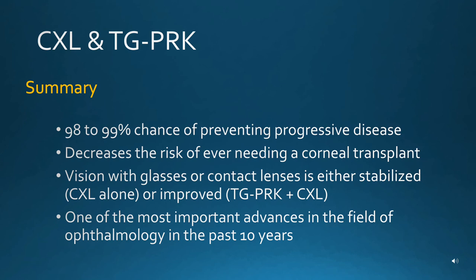In summary, cross-linking and topography-guided PRK represent a major breakthrough in the management of keratoconus. There is a 98 to 99 percent chance of stabilizing a cornea and preventing the need for a corneal transplant. Vision is usually improved with glasses or contact lenses. These techniques are universally considered significant advances in the care of patients with keratoconus.